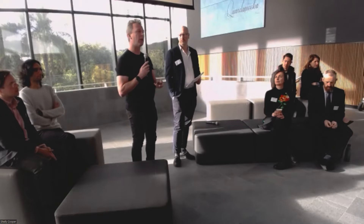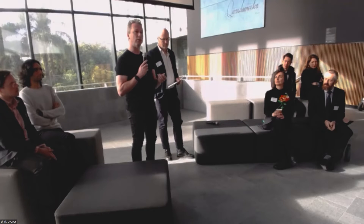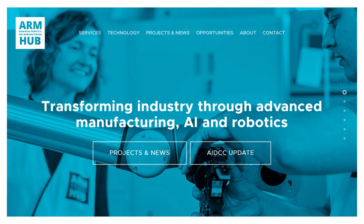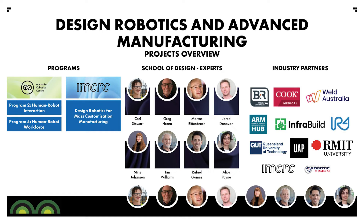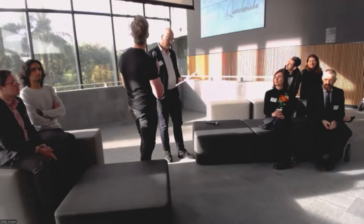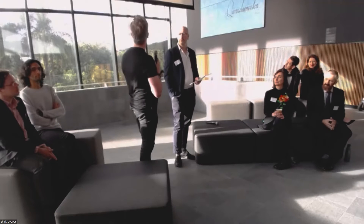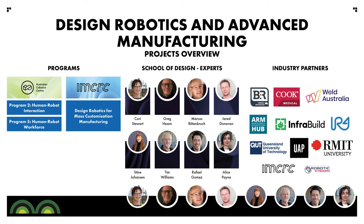That's what the ARM Hub does, and QUT and many people from the design lab are core members of the ARM Hub. In our Australian Co-botics Centre we have two programs of research that people from the design lab are involved in: human-robot interaction, which Marcus and myself co-lead, and the human-robot workforce, which Greg Hearn is one of the co-leads on.